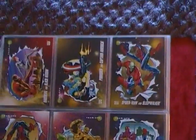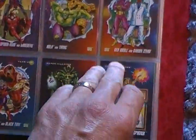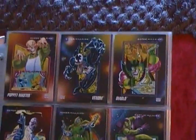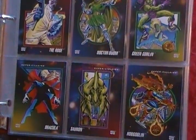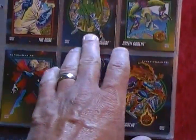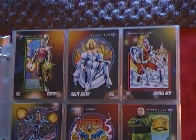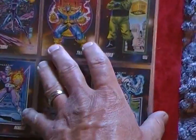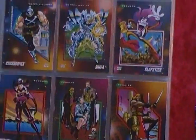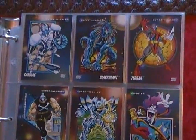So yeah, even if these things aren't worth money, I don't care. I just loved collecting them back in the day — they were just so much fun. Dr. Doom. I love Dr. Doom. Him and Magneto were probably the first villains that I ever got drawn into.